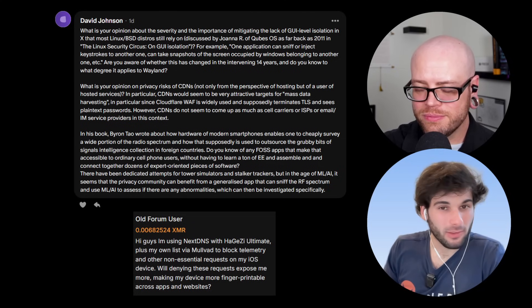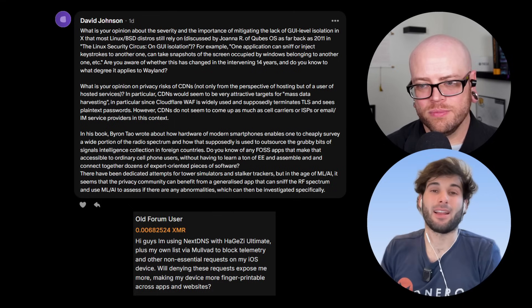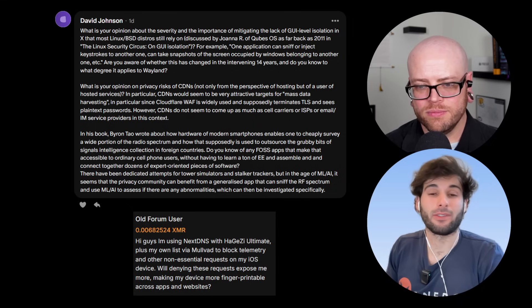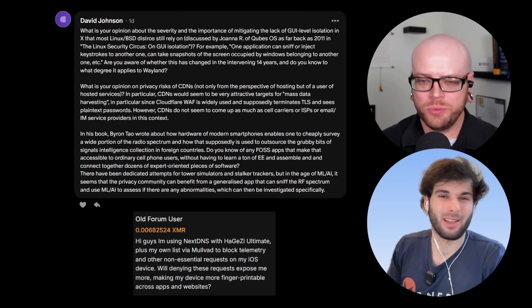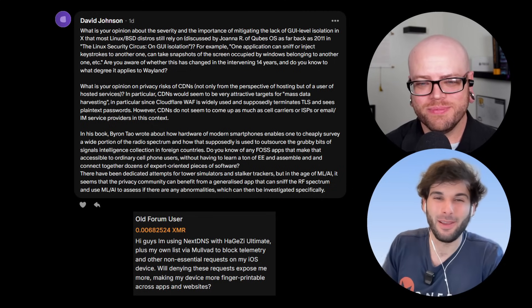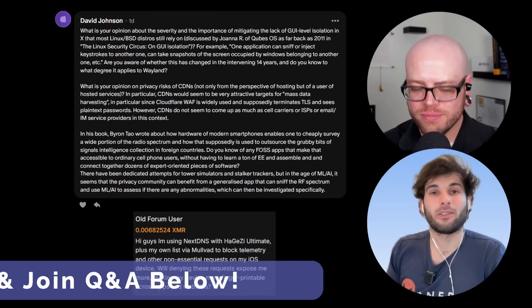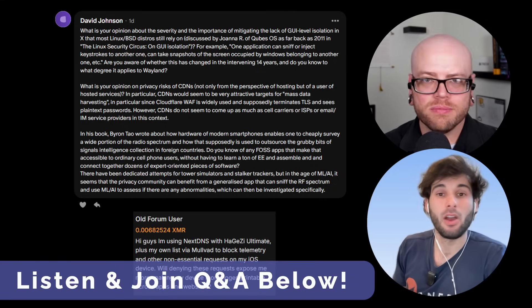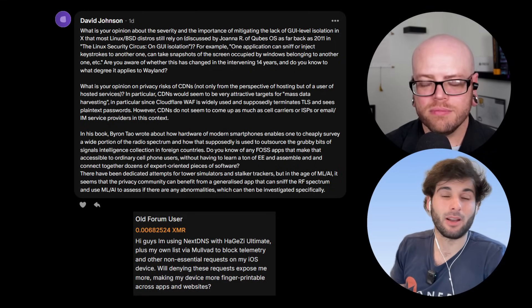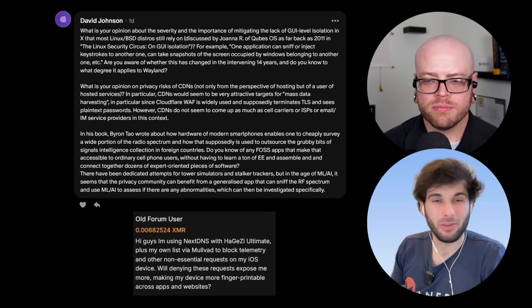We had some interesting questions this week: DNS fingerprinting, Linux BSD distros and X versus Wayland, privacy risks of CDNs, and radio spectrum machine learning investigations. We'd really love to have more people join the Q&A. If you want to join, go to patreon.com/surveillancepod, or leave a one-off message on XMRChat with just some Monero — no personal information required. Check both options in the description, and we'll see you this weekend for the next episode.